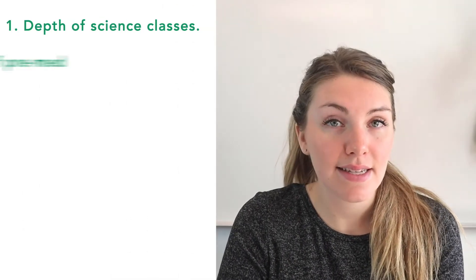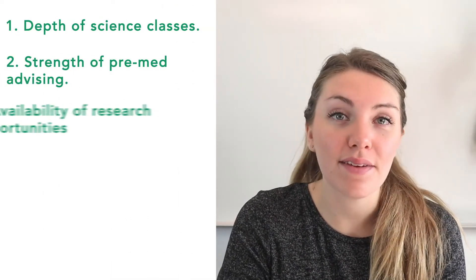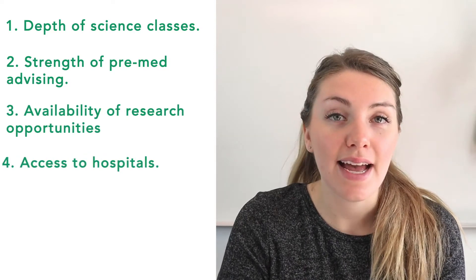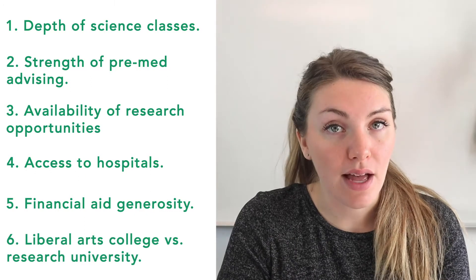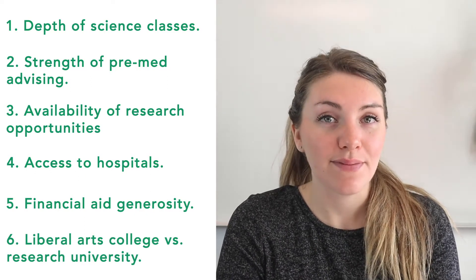Here are the six factors you should consider when applying to college as a pre-med or as someone who wants to eventually go to medical school: depth of science classes, strength of pre-med advising, availability of research opportunities, access to hospitals, financial aid generosity, and the liberal arts college versus research university question. Let's hop into each one of those six factors in depth.